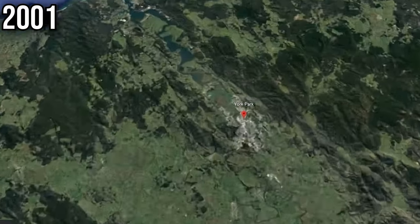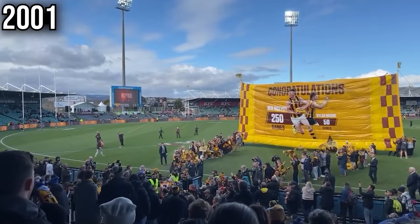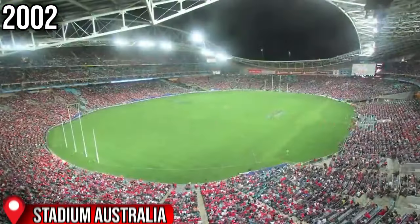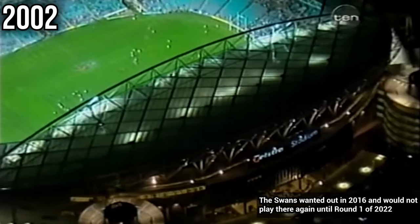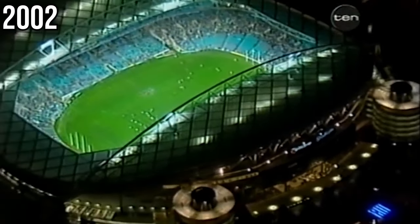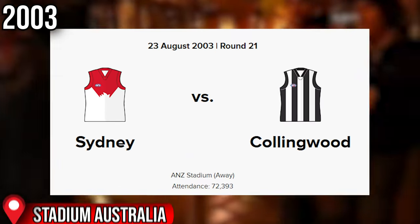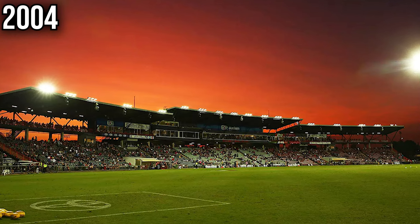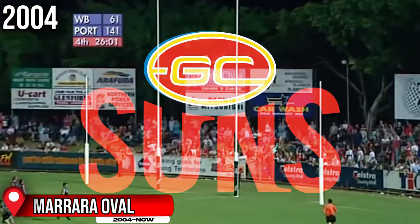In 2001, we saw the birth of the first mainstay Tasmanian ground, York Park, situated in Launceston, where teams such as St Kilda and more recently Hawthorn would play a few home games a year. In 2002, the recently built Olympic Stadium — Stadium Australia — started to host up to three blockbuster home games for the Sydney Swans, as well as all home finals, after the demolition of the temporary stands from the Olympics. This was adopted as the stadium's capacity was twice that of the SCG, and it witnessed the largest non-Victorian AFL crowd of 72,393 in 2003. In 2004, we saw the birth of TIO Stadium, the first of its kind for AFL games in the NT, hosting a game a year for the Dogs, Port Adelaide, Melbourne, and now Gold Coast.